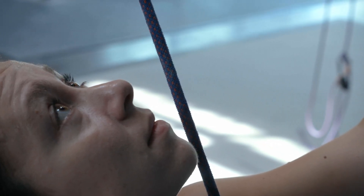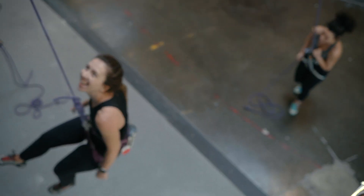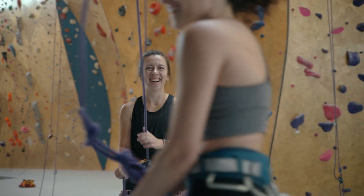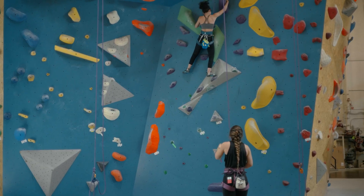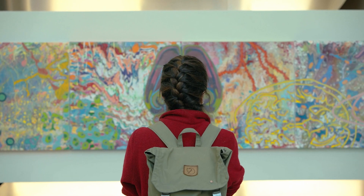Every decision that we make, every move that we make, every response that we generate are through billions of neurons working in coordination in our brains. It's a black box that we are still trying to figure out how it works, how it responds.